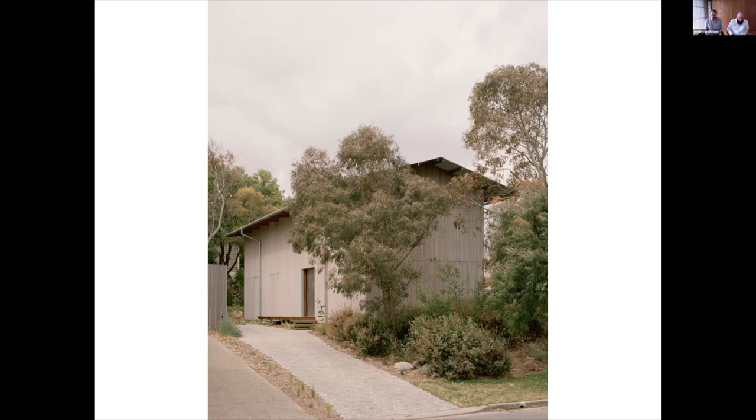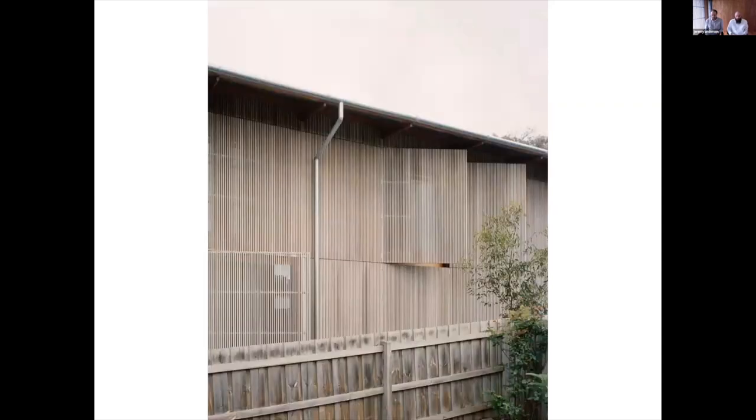We lived on the site for a number of years while contemplating the sun and wind patterns, the way the weather approached and the sound of the ocean in the distance up through the hills, as well as an interest to rise up and allow these natural aspects more directly into our space.